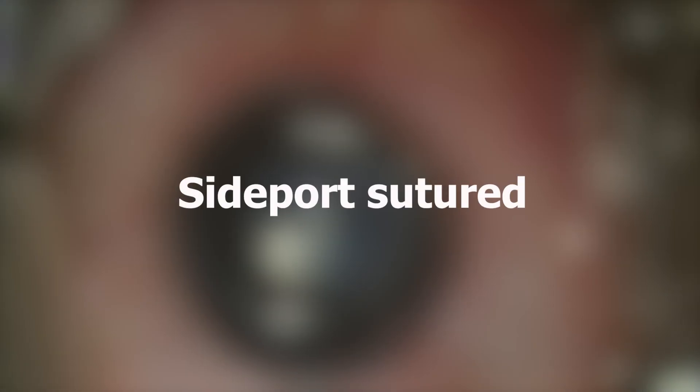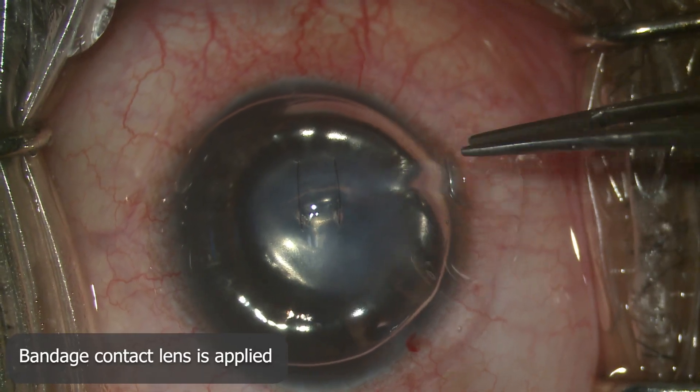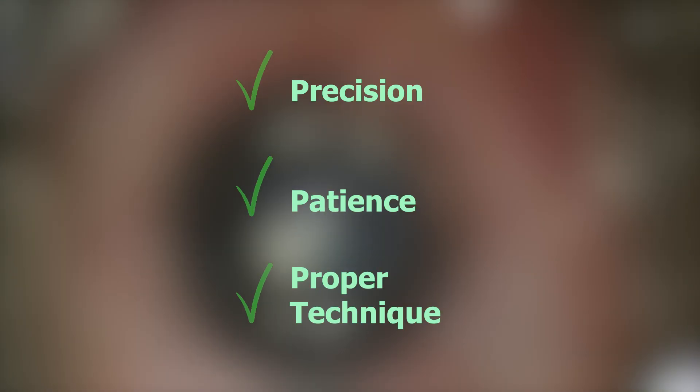The side port is sutured at the end of the surgery and a bandage contact lens is applied. Precision, patience, and proper technique can make all the difference in restoring clarity and comfort to the eye.